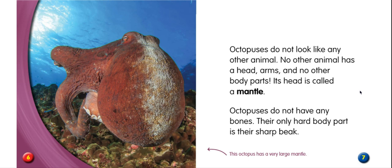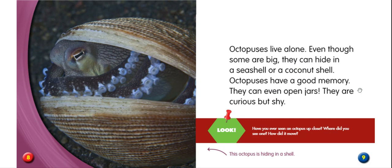Octopuses live alone. Even though some are big, they can hide in a seashell or a coconut shell. Octopuses have a good memory. They can even open jars. They are curious but shy. Have you ever seen an octopus up close? Where did you see one and how did it move? This octopus is hiding in a shell.